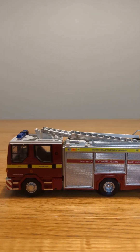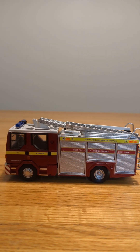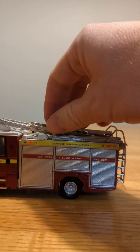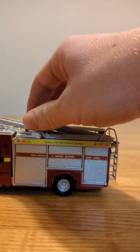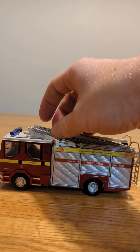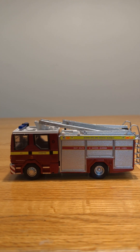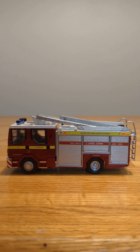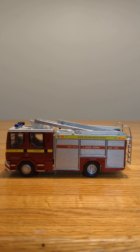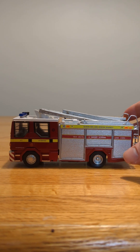My second one is from Devon Fire and Rescue. Kind of the same thing with this one — when I bought it, the ladders on top were a bit loose, and I didn't anticipate it to be like that. It has a similar design and kind of the same color as the last one.